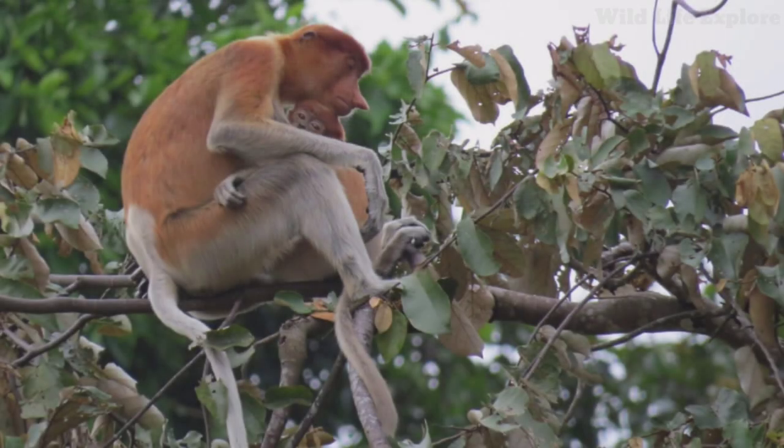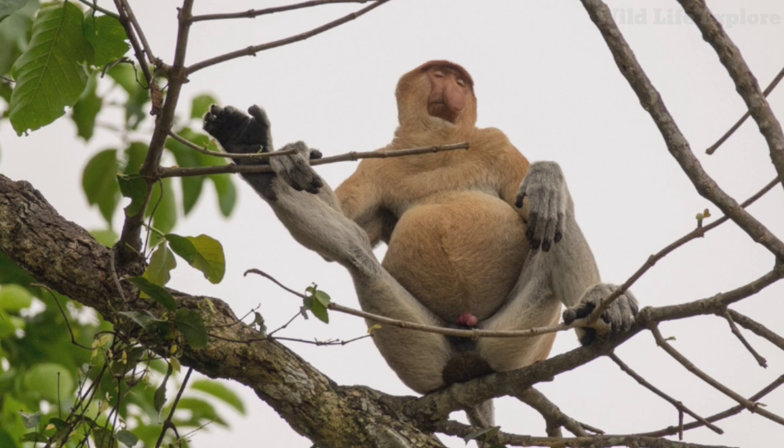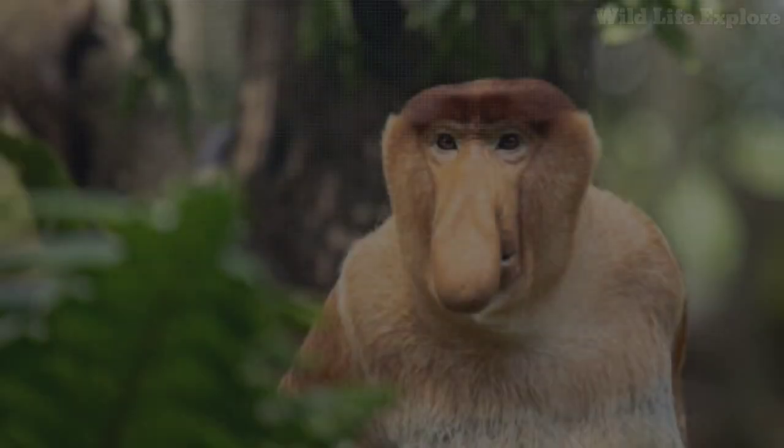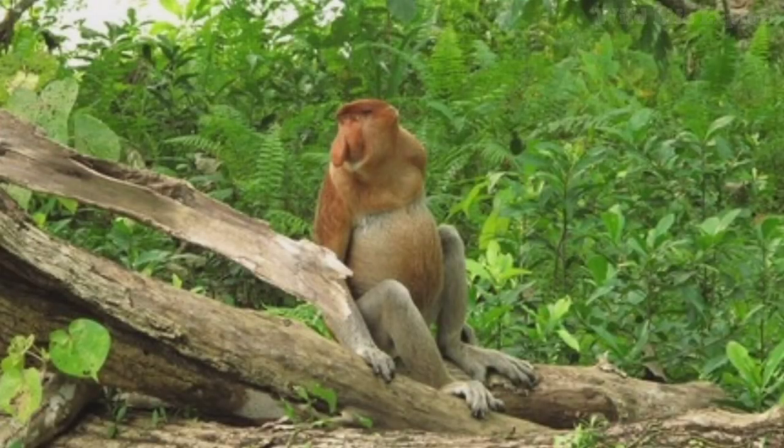Proboscis monkeys live in groups called troops, which typically consist of one adult male, multiple adult females, and their offspring. The adult males are dominant within the troop and are responsible for defending the group against potential threats. These troops can vary in size from a few individuals to as many as 30 or more.